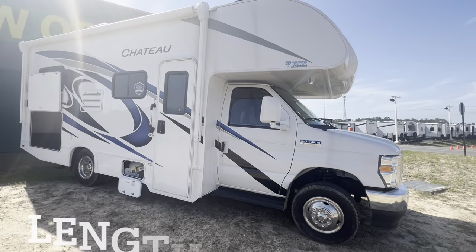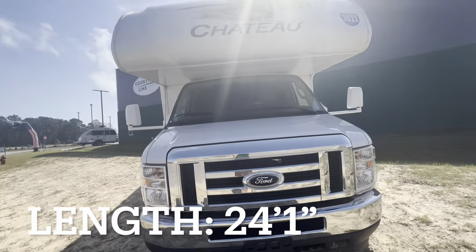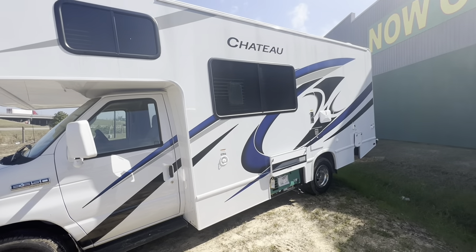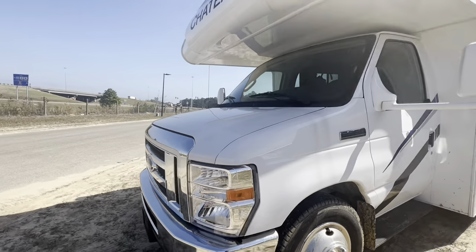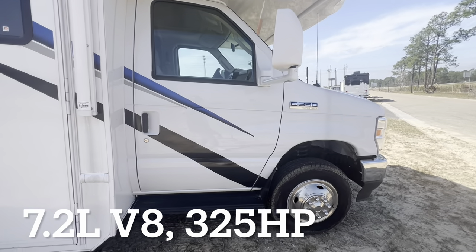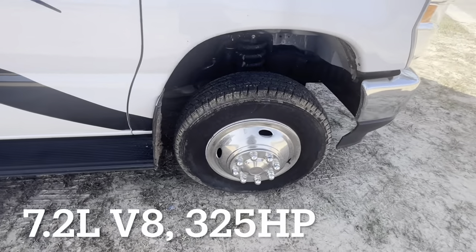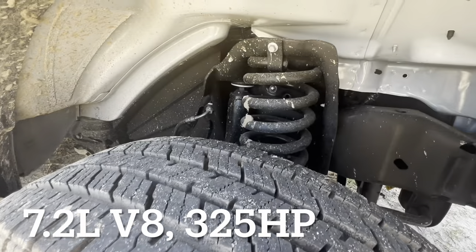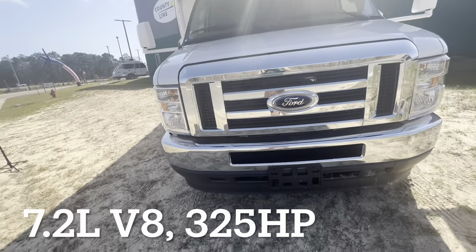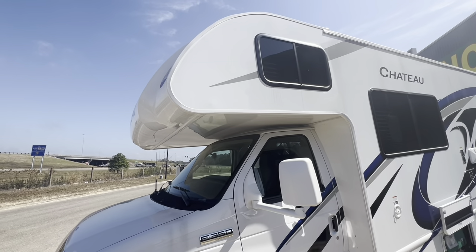Let me flip you around and show you what we're looking at. I like to start with a quick overview — as you can see, we are not very long here. I'll put the length in the video description. Coming around to this side, you can see we have no slides on this unit. Our overall height is about 12 and a half feet, so keep that in mind as you are driving.